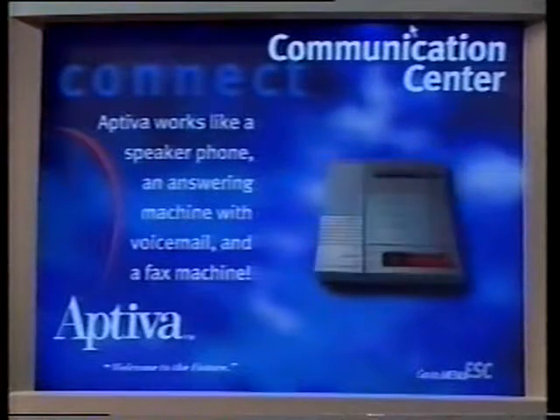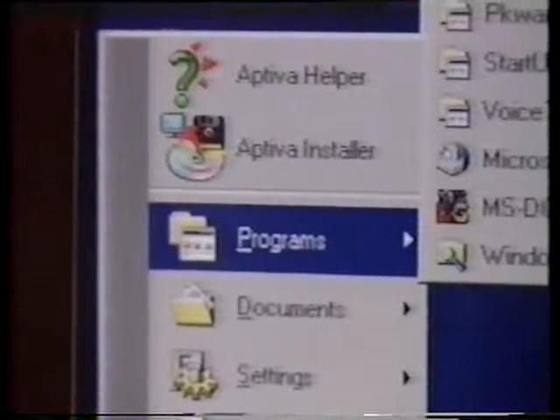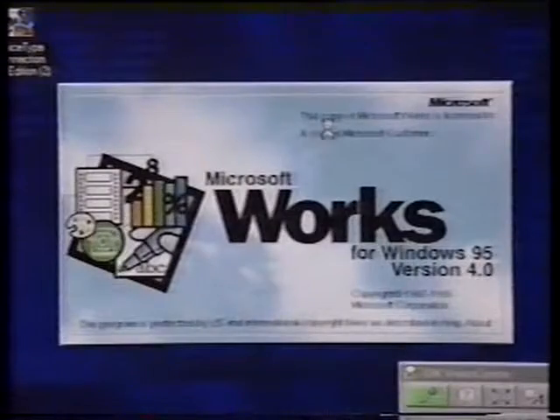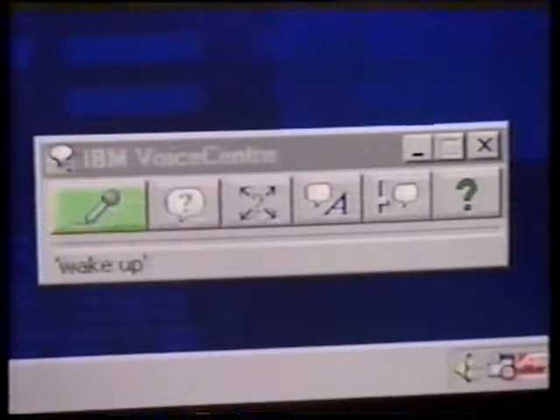Voice Type Dictation has a number of other features. Apart from dictation, the software lets you open Windows and carry out commands within other software programs. So basically, the whole of your computer can be operated by voice, which makes it so much quicker than using a keyboard or mouse.